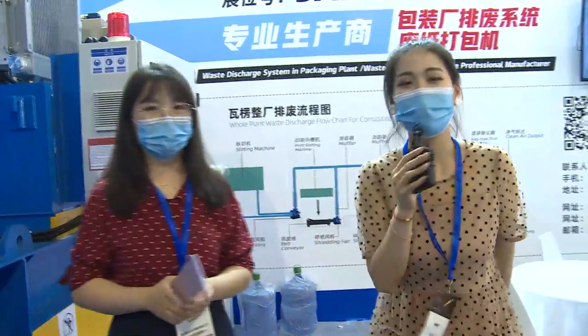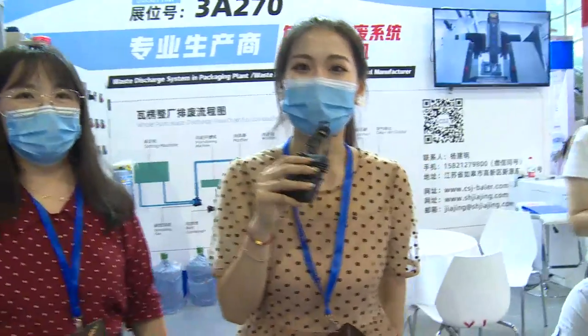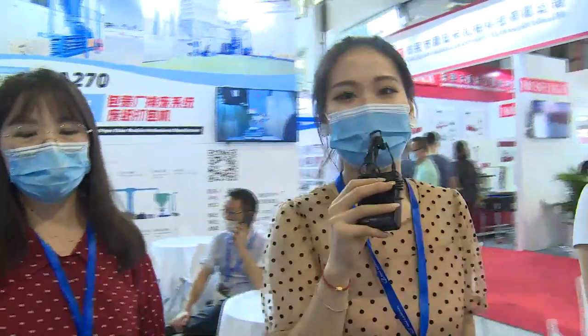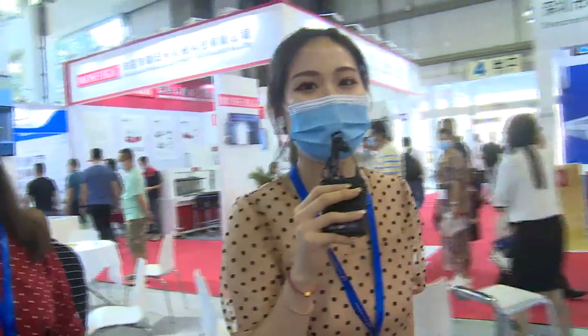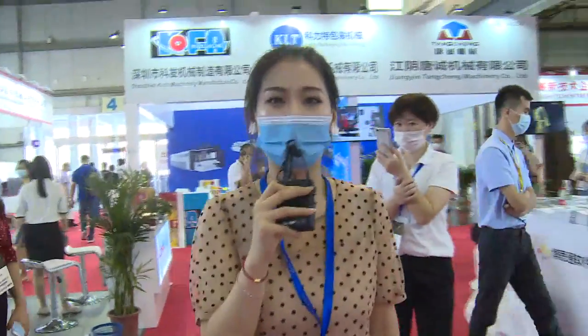Thank you. If you are very interested in Jiabao company, you can leave your message below in the comment area and we will have our specialist contact you, and even arrange a private meeting for you one by one.